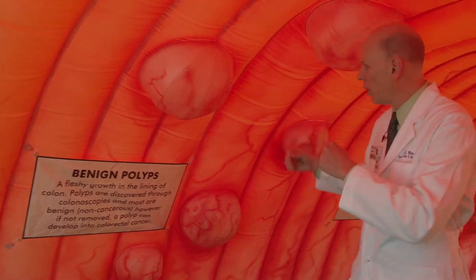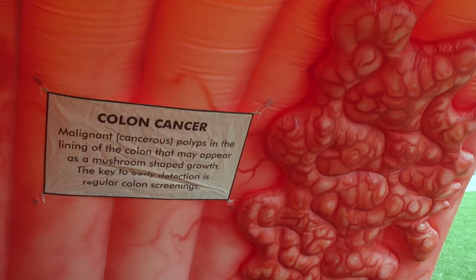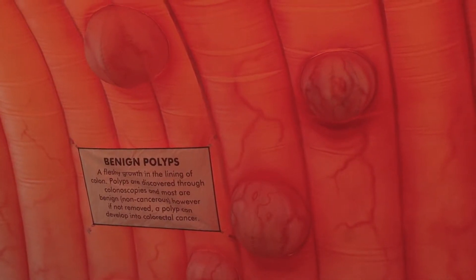And I hit my head on one. What happens is these polyps will grow and then potentially turn into a colon cancer, which is shown further down the colon here. What we do with screening is we try to use different methods to identify these polyps and hopefully remove them early so they don't have a chance to turn into a cancer. Here is an example of inflammatory bowel disease or Crohn's disease, and these patients can also be at increased risk for developing colon cancer.